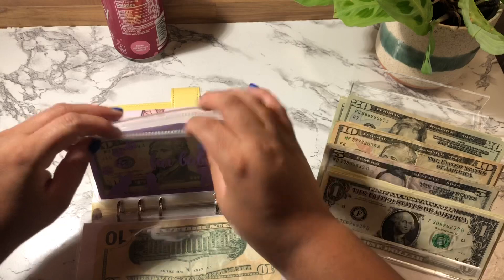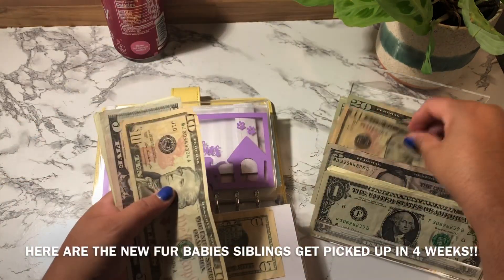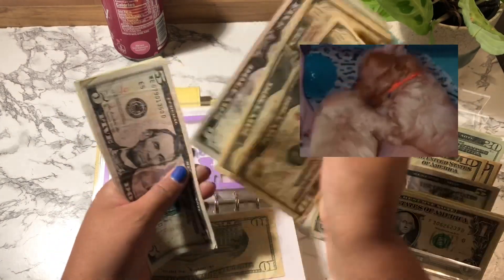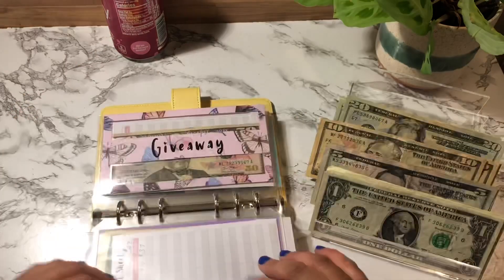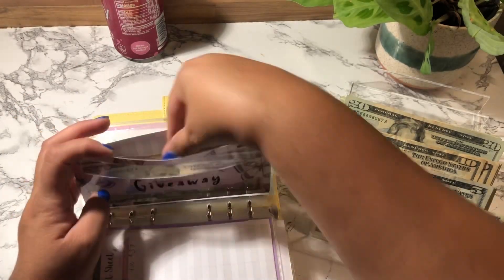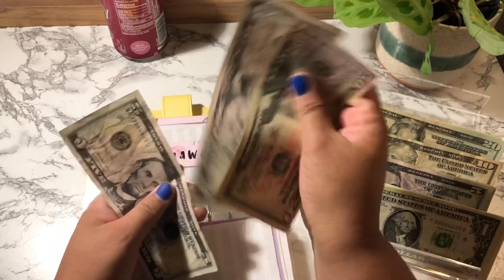Fur Babies is going to get $10. Fur Babies now has $37. Giveaway is next — Giveaway is going to get $5. Giveaway now has $60.